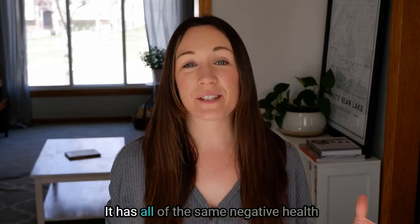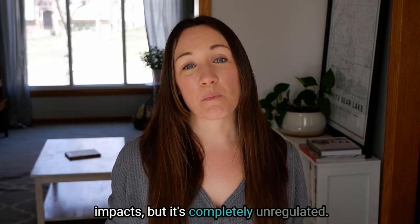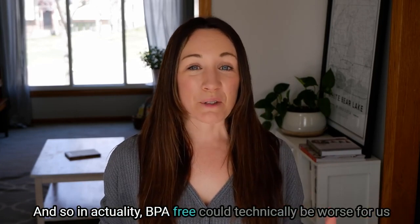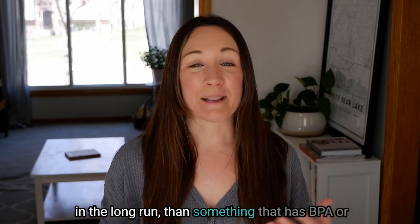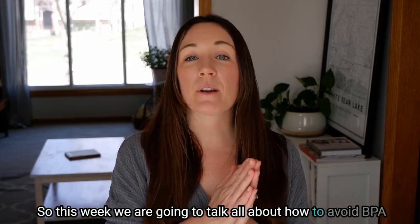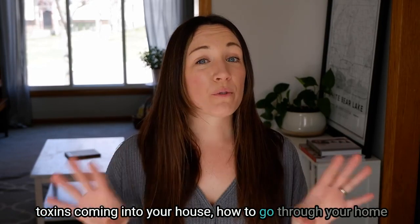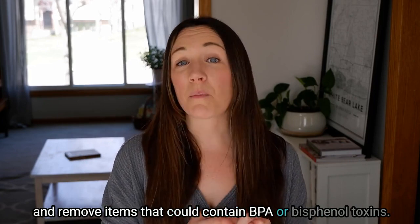The truth is, what is replacing the BPA toxin is another bisphenol toxin that is just as harmful. It has all of the same negative health impacts but it's completely unregulated. BPA free could technically be worse for us in the long run than something that contains BPA, because at least BPA levels have to be regulated. This week we're going to talk about how to avoid bisphenol toxins coming into your house.